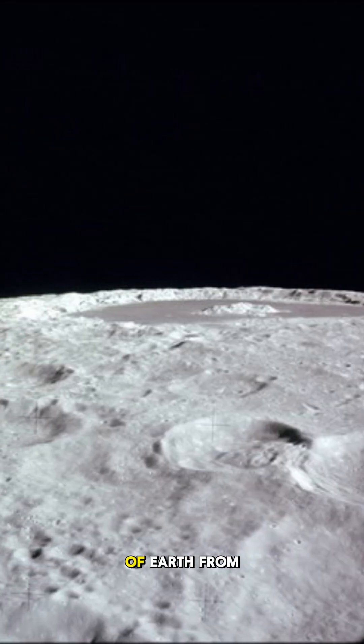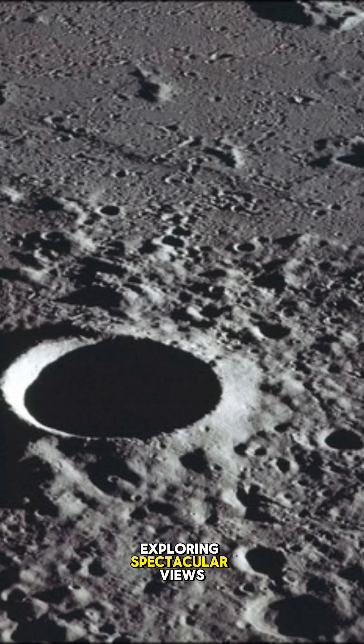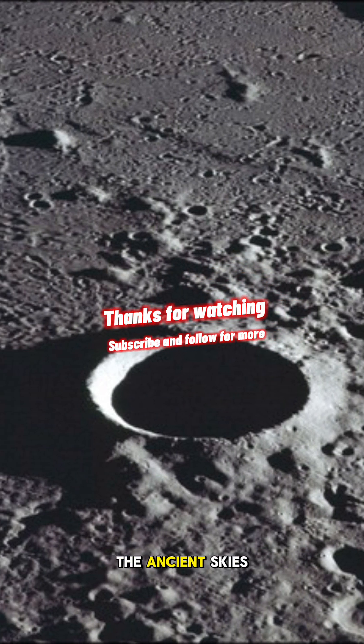Each time we catch a glimpse of Earth from afar, it changes how we think about our place in the universe. It lets us know really how spherical the Earth is, and not flat. If you love exploring spectacular views of space, make sure you're subscribed and following to continue exploring the ancient skies with us.